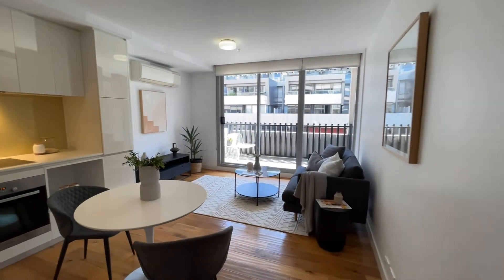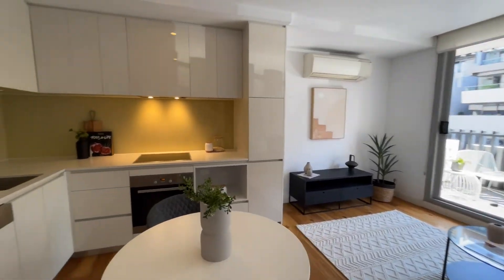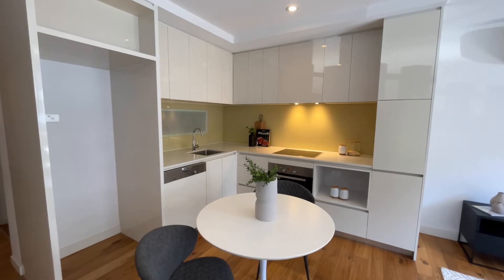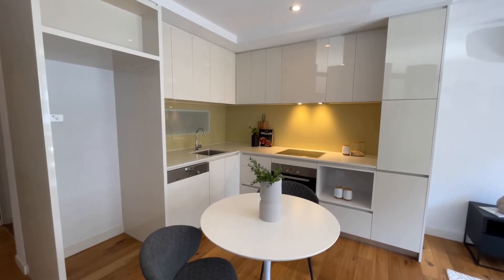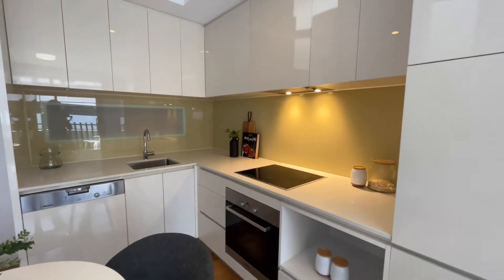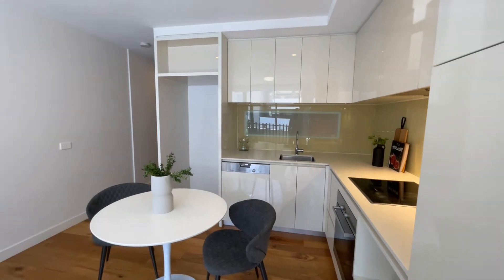From here, we reach the open plan design of kitchen, dining and living space. The kitchen is very well presented, modern in design and finish, featuring Miele appliances, electric cooktop, oven, dishwasher, as well as stone benchtops.